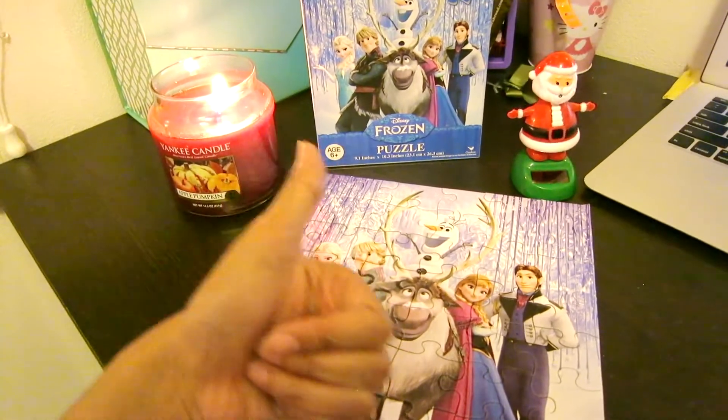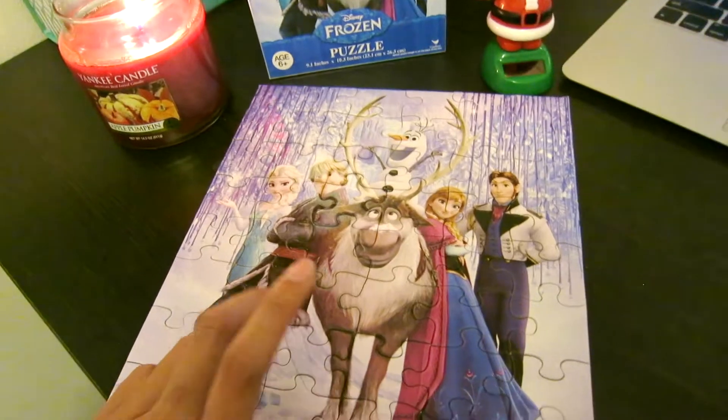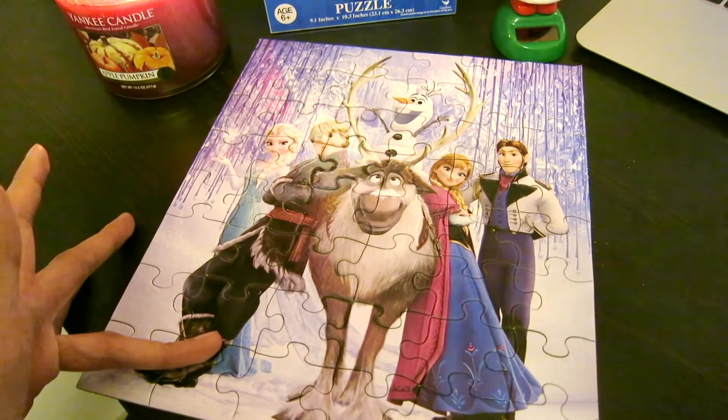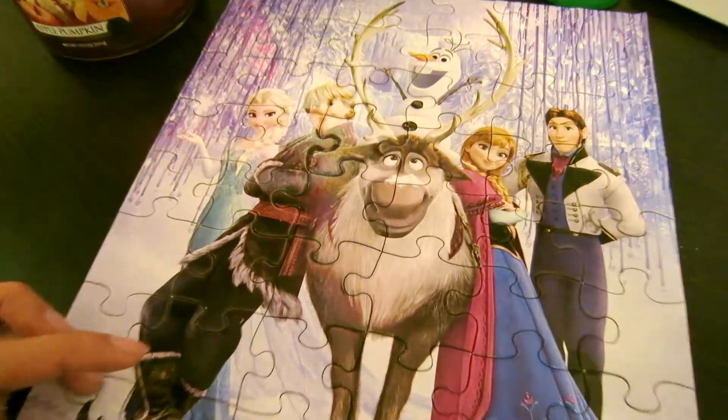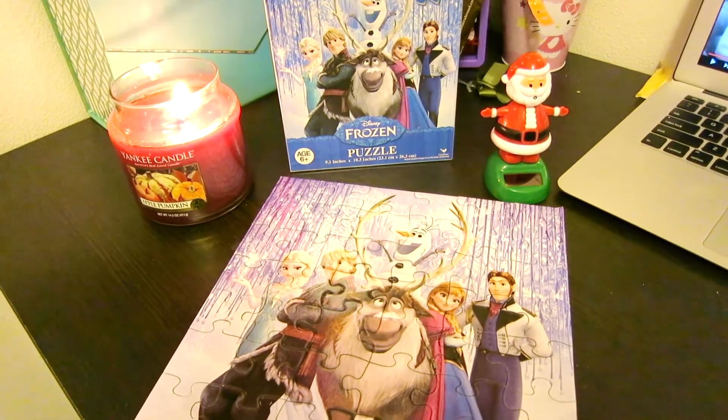If you like this video, give it a thumbs up and comment down below if you like puzzles. Subscribe and see you next week, bye!